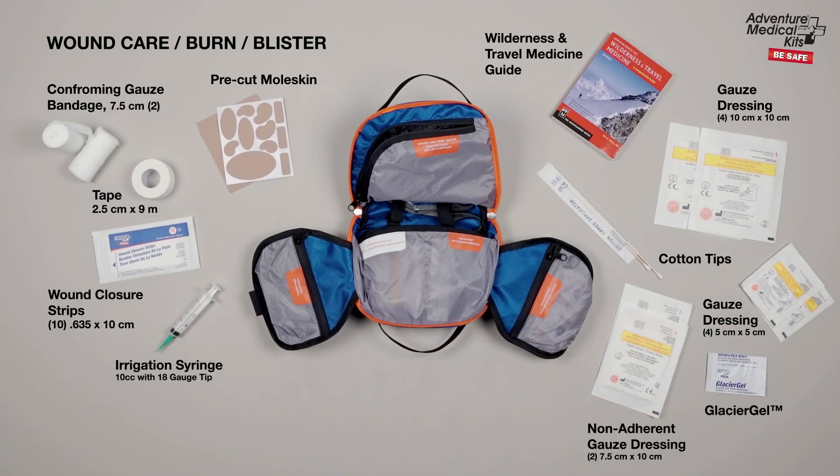The wound care pocket features an irrigation syringe to clean wounds, a variety of wraps and bandages to immobilize and support fractures, and pre-cut moleskins and glacier gel burn dressings to treat hot spots and blisters.